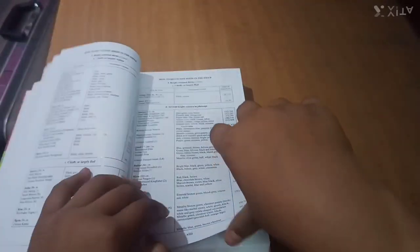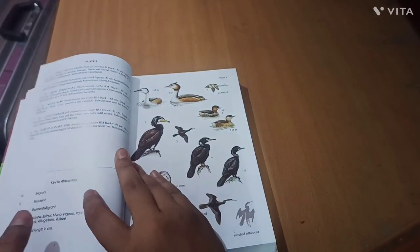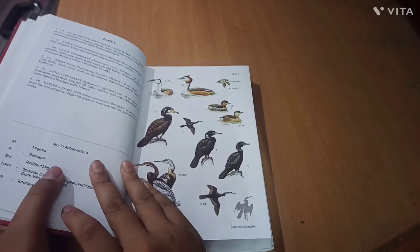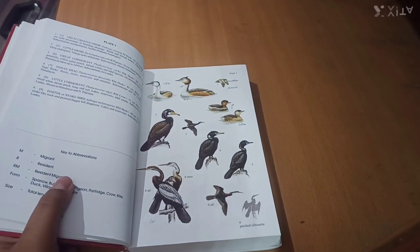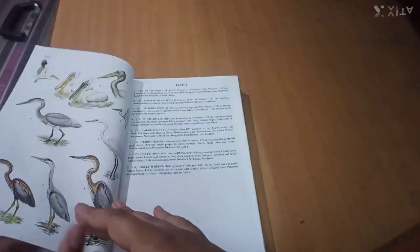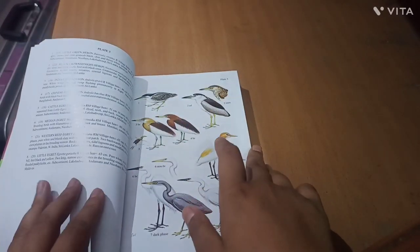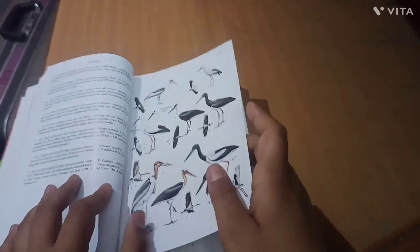Here you can see page number one, where the color plates with a brief amount of information start. These include cormorants, herons, cranes, storks, and different bird groups like this.